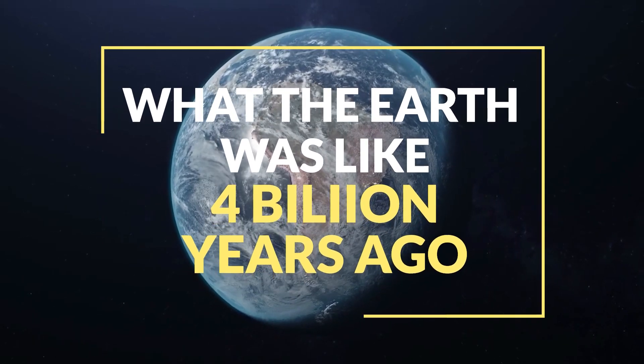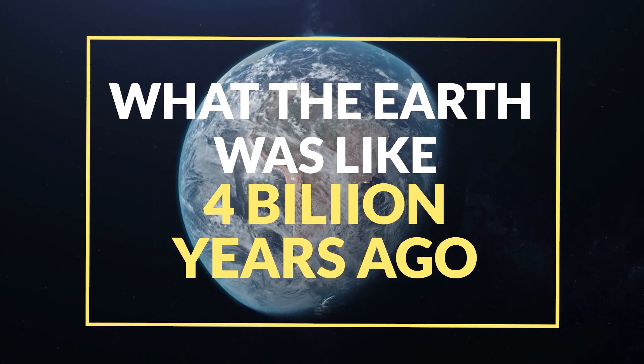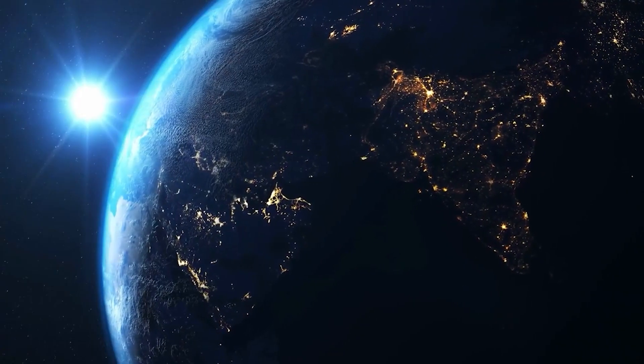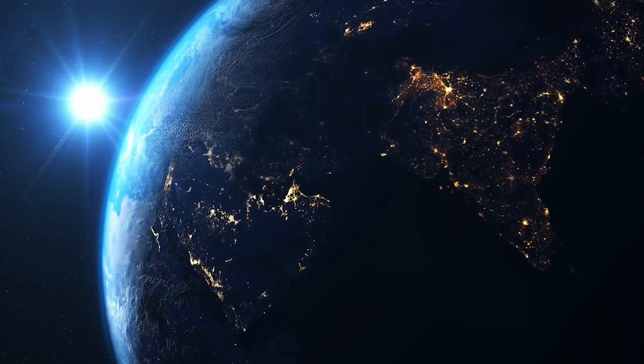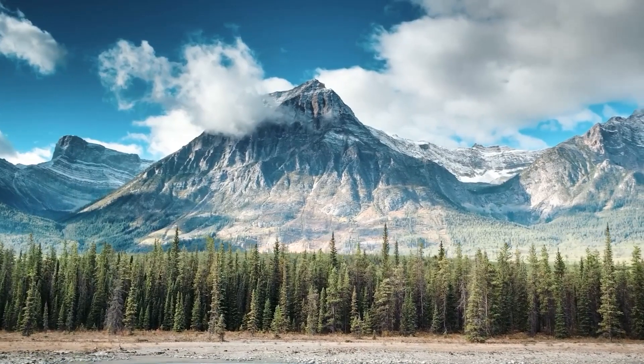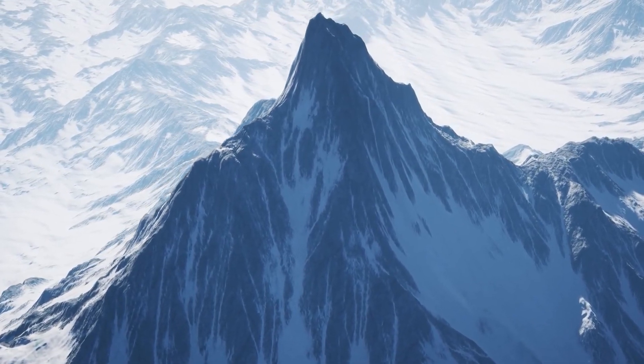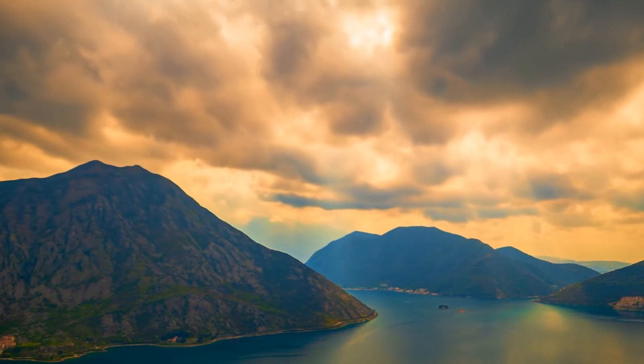Are you ready to journey back in time and discover what the Earth was like 4 billion years ago? Get ready to be amazed by the transformative history of our planet. Hello and welcome to our channel. In today's video, we're excited to take you on a journey through time and explore the early history of the Earth.